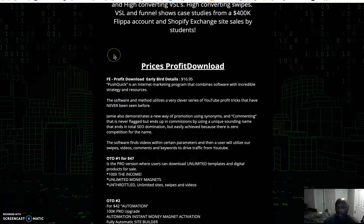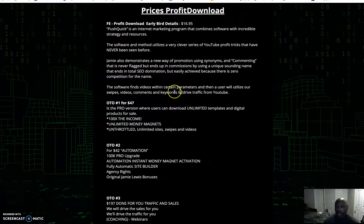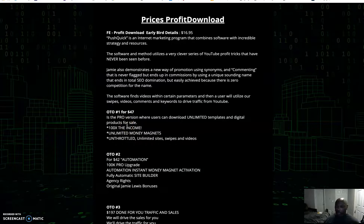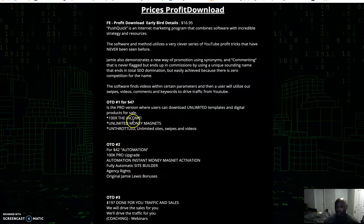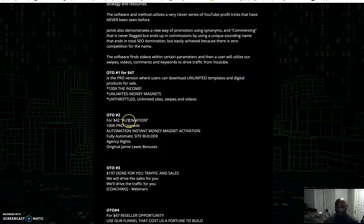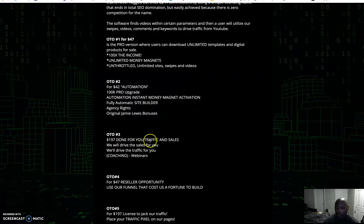Now for the pricing: the front-end Profit Download early bird special will be $16.95. OTO one is $46–$47 for the pro version — on the front end you can only do 20 websites, but with the upgrade you get unlimited money magnets. OTO number two is $47 for automation — it's an automatic instant money magnet system.